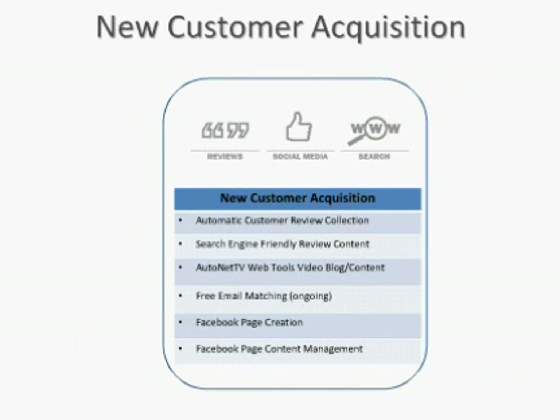New customer acquisition — this solution is around a couple hundred dollars a month. If you start comparing that to what you might be paying in yellow page ads, it's probably quite a bit better price value — those yellow page ads can be hundreds or even thousands of dollars. It's a do-it-for-you type program and a great price value. We have automatic customer review collection, and I'll talk about why it's important to your business to actually collect reviews and customer feedback.